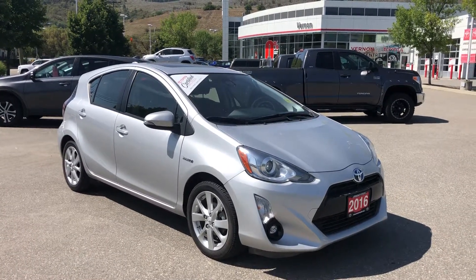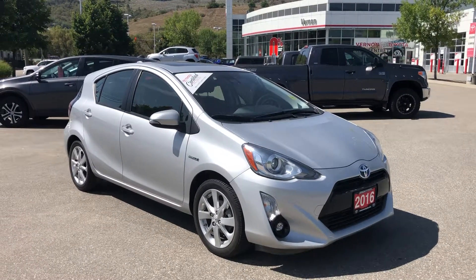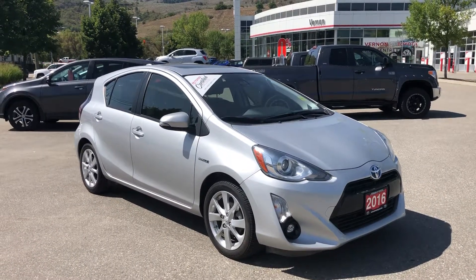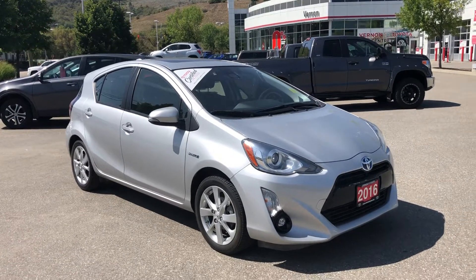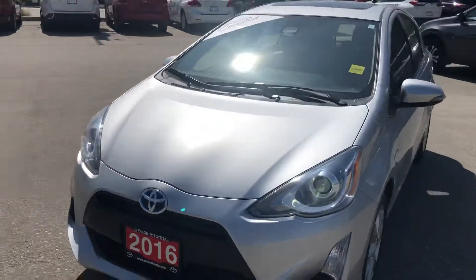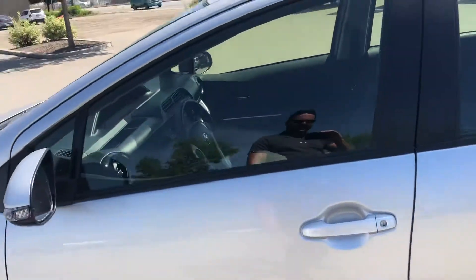Tyler here from Vernon Toyota. Today we're going to have a look at this 2016 Prius C in the Technology Package. This vehicle was used as our service loaner for a couple of years and only has just over 22,000 kilometers on it. We're asking $22,995.